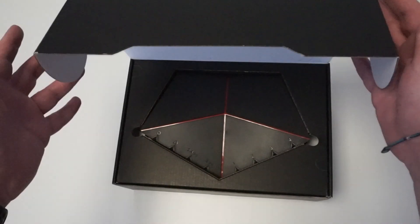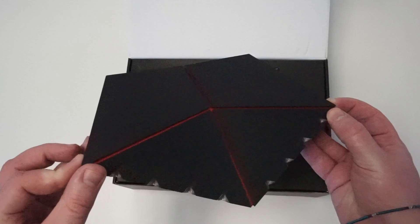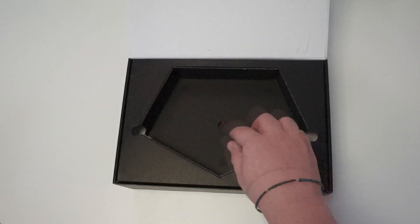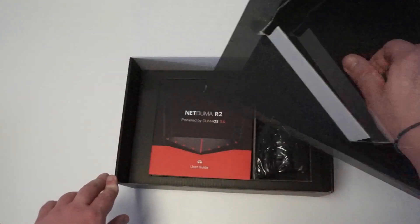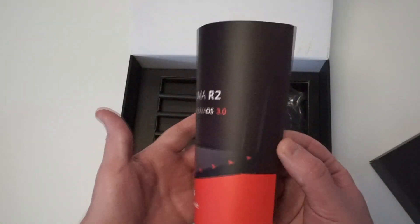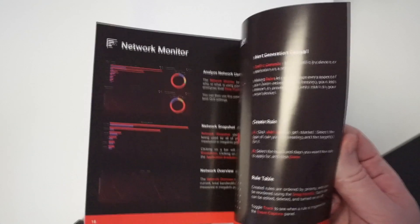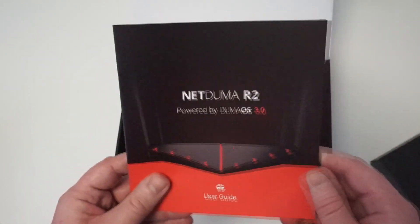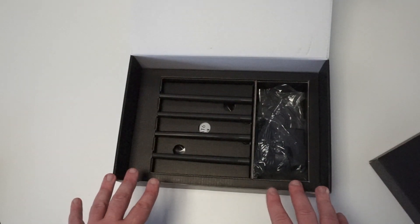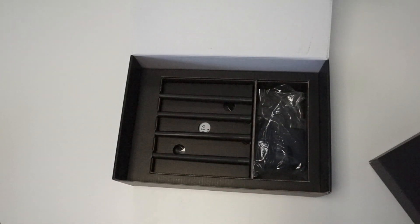Immediately the first thing you're going to see is the R2 itself, pride of place right at the top — just lift that out there, looking very nice. Pop that to one side, lift up this panel here. Next thing you'll see is the user guide — this is very much a quick start guide. If you don't want to read it that's fine; we'll show you how to get set up in this video and have future videos as well.